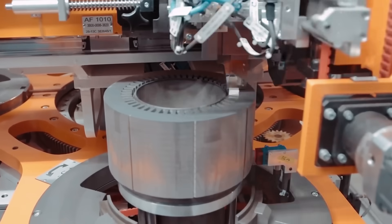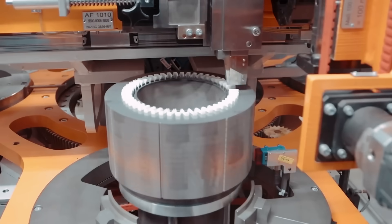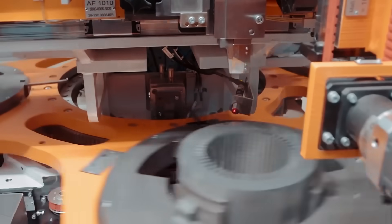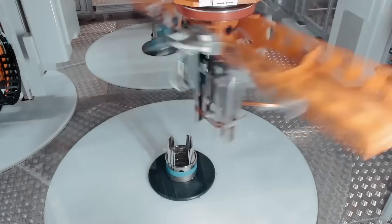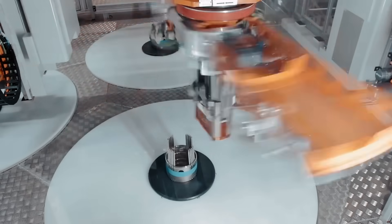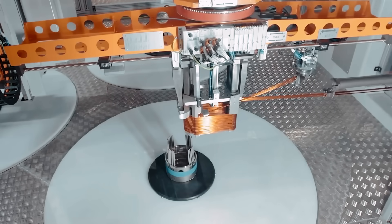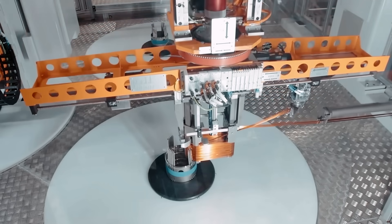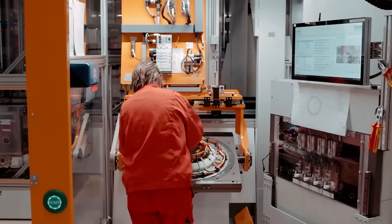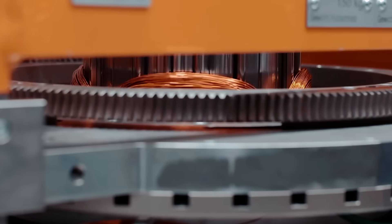Legacy automakers — some of whom laughed at Tesla a decade ago — are now eyeing this tech like forbidden fruit. Some may try to copy the design; others might just license it, especially if Elon opens the gates like he did with Tesla's patents in the past. But the question no one saw coming is this: what if this motor isn't just a part, but a platform? A new kind of base unit for all-electric transportation — from delivery vans to robo-taxis. Because when your motor runs cooler, faster, and smarter than everyone else's, you're not just building cars — you're writing the future's blueprint.